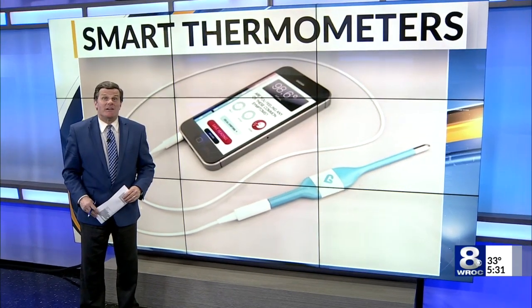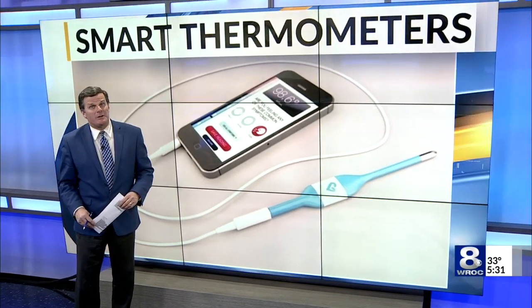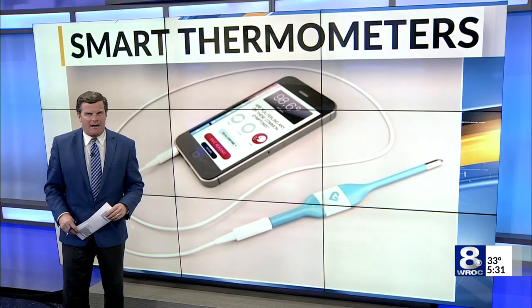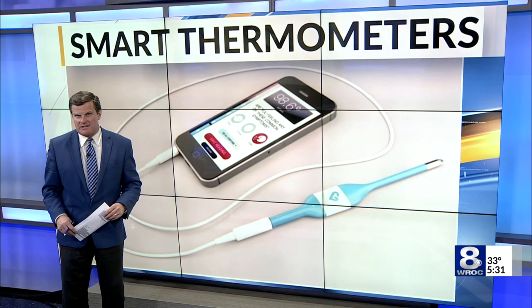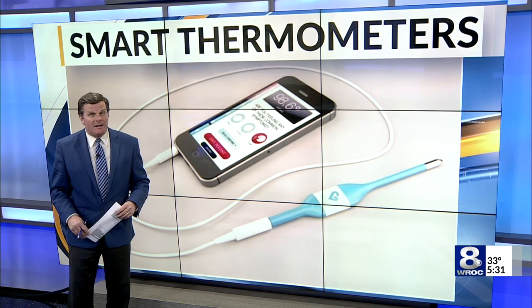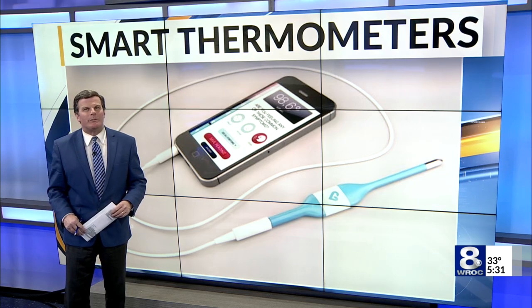And we thank you for coming back to us. Some local elementary schools are participating in a new health program that uses the latest technology to keep track of illnesses in schools. We visited Floyd S. Winslow Elementary School in the Rush-Henrietta District today to see how it works. Kayla Green reports.